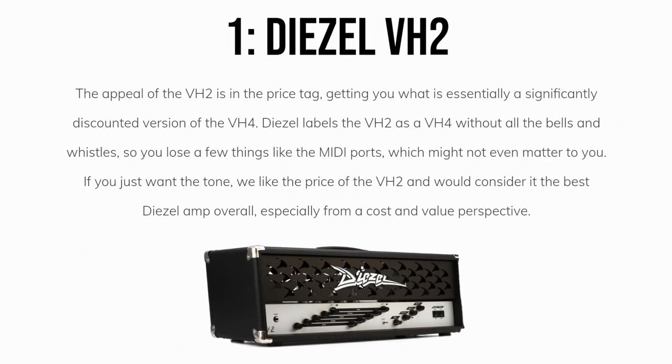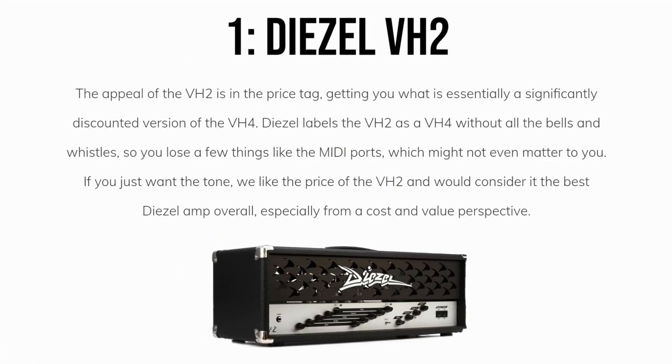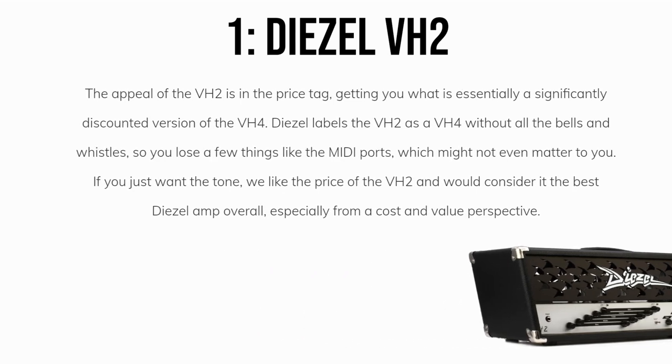Our top pick is the Diesel VH2. The appeal of the VH2 is in the price tag, getting you what is essentially a significantly discounted version of the VH4. Diesel labels the VH2 as a VH4 without all the bells and whistles, so you lose a few things like the MIDI ports, which might not even matter to you. If you just want the tone, we like the price of the VH2 and would consider it the best Diesel amp overall, especially from a cost and value perspective.